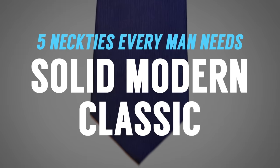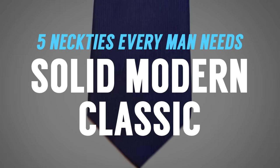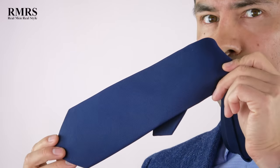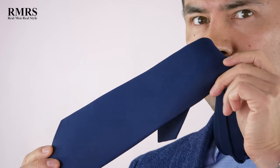The first necktie every man should own is a solid modern classic. This navy right here is a perfect example — one of the best choices you can make when looking for a versatile necktie. You can dress up, you can dress down, and it's going to work with almost anything in a man's wardrobe.